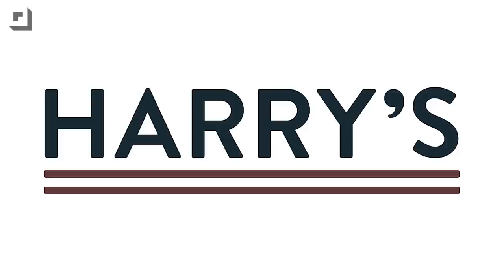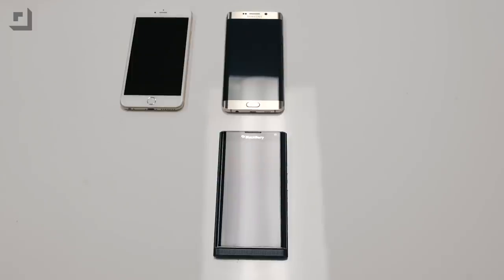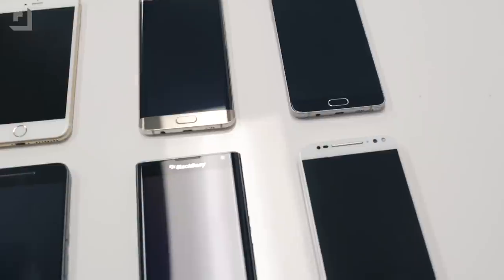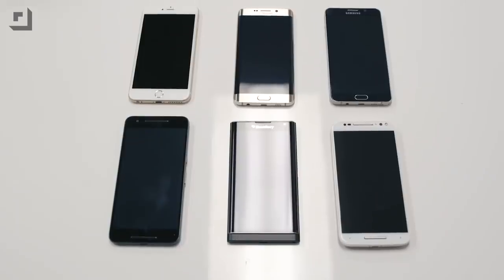This episode of Technobuffalo is brought to you by Harry's. As 2015 comes to an end, we reviewed over 100 phones this year. I'm John Rittinger from Technobuffalo and these are my top 5 phones that we took a look at in 2015.